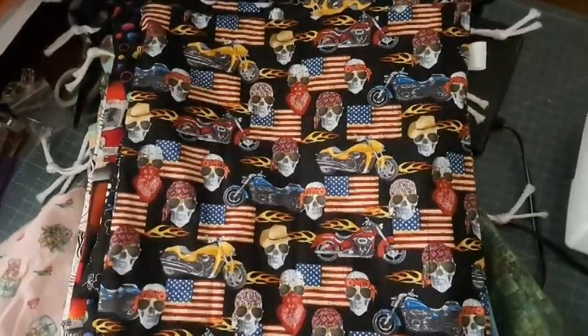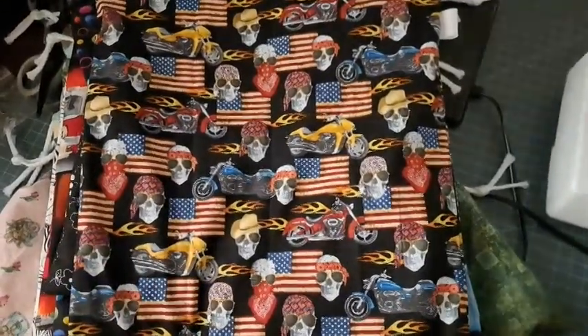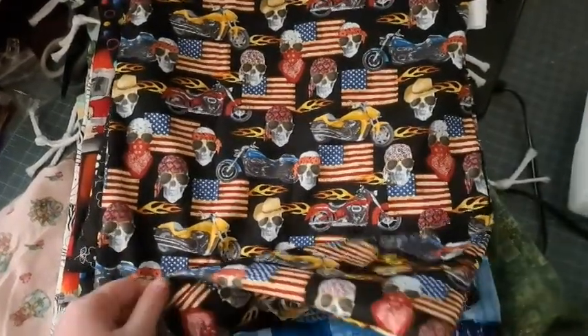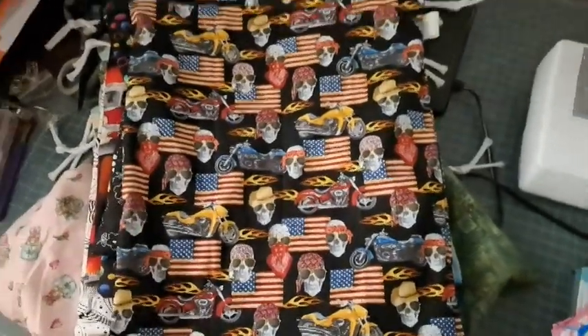Hey guys, welcome back to No Catch Name, it's me Ella. I wanted to hop on here real quick to share with you the bags that are going up into the shop today, Saturday March the 4th at 5 p.m. Central Standard Time. These are all the prints that are going to be in the shop, and there's going to be multiples of each of them. We'll go through them real quick.